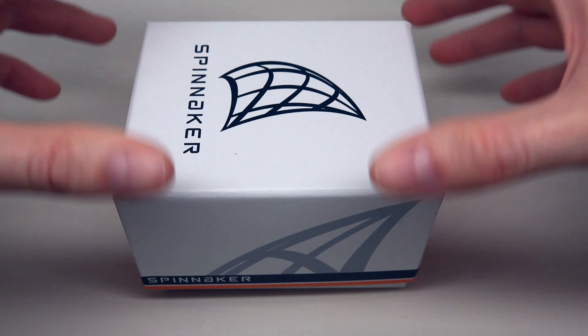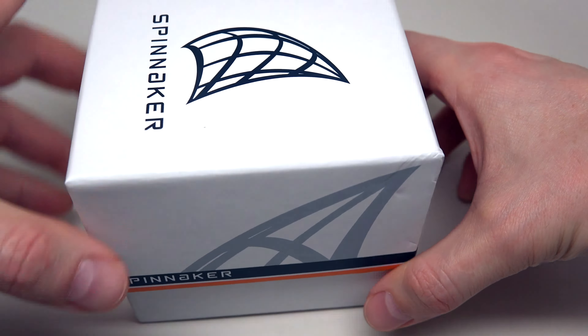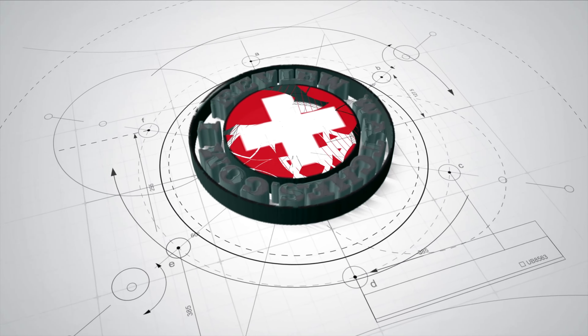What's up, guys and girls? Today we have one more Spinnaker watch. Many people like this brand. Why? Because of quality, beautiful watches, and very affordable price. And if you are ready, I will open this box right now.